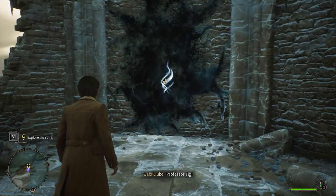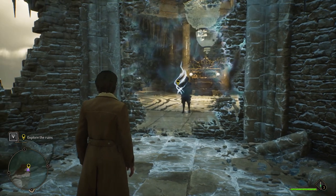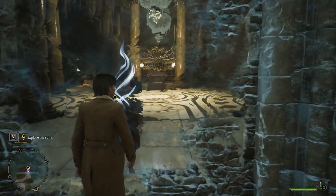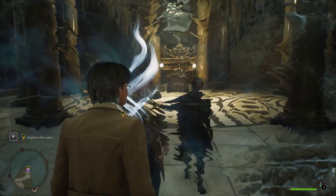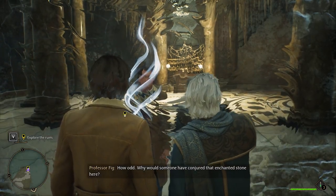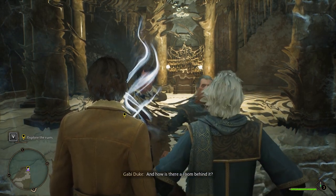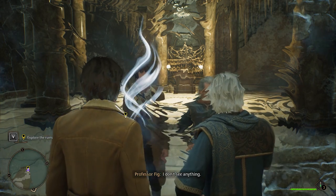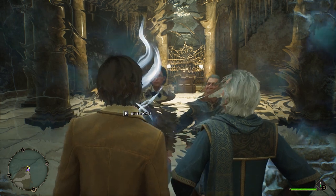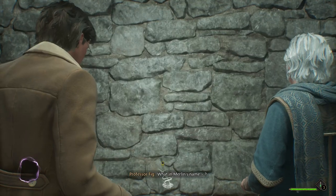What's this? Professor Figg! How odd. Why would someone have conjured that enchanted stone here? And how is there a room behind it? What room? I don't see anything. There's that glow again — like the glow on the portkey container. What in Merlin's name?